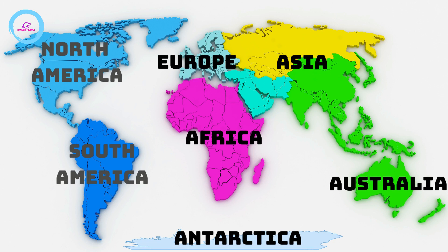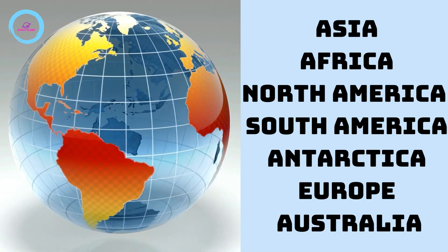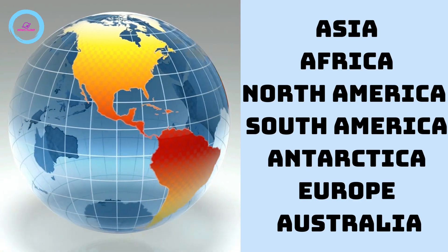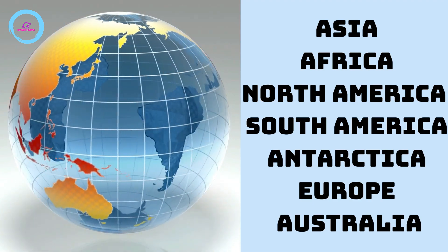Let's sing the continent song together. This song helps us remember the continent names in the order of their size, largest to smallest.